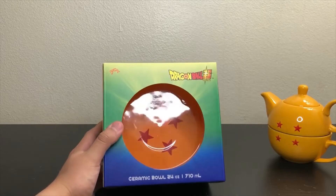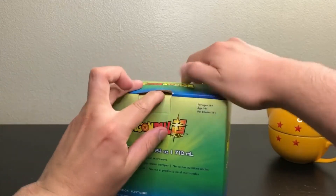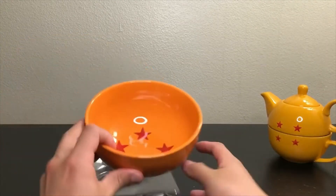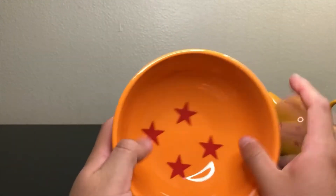This is a Dragon Ball Super Ceramic Bowl that I also got from Bucks Lunch. Everything I got is from Bucks Lunch so I'm going to stop saying Bucks Lunch. And this one here is the bowl — a nice little bowl.